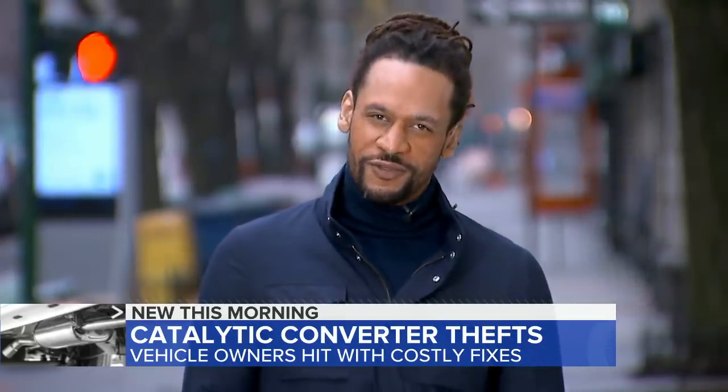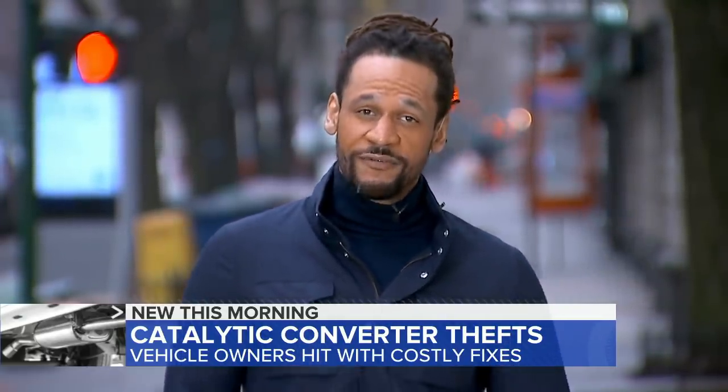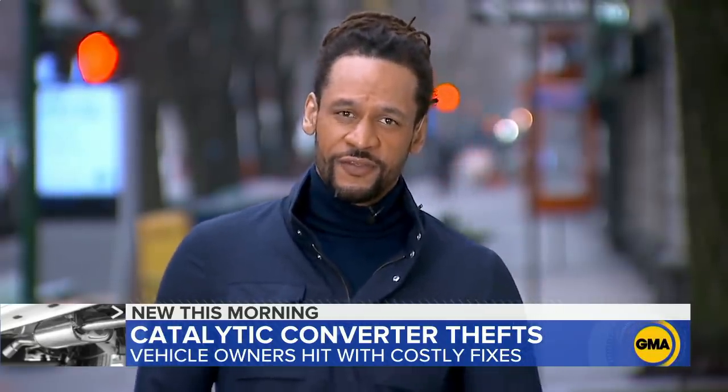Good morning. The theft of these converters is nothing new to law enforcement, but what's really driving this recent surge are those precious metals inside the converter and their rising values.